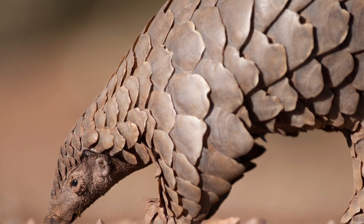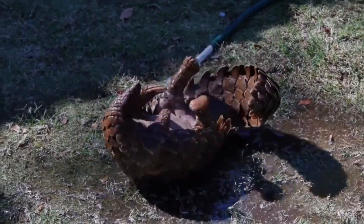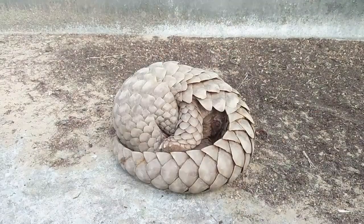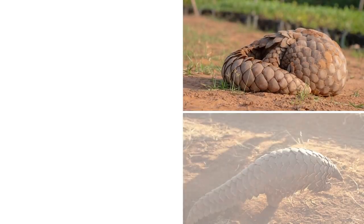Pangolins are well known for the hard scales on their body which protect them against predators. They look like reptiles but they are mammals. In this video we have gathered a complete list of pangolin facts that will help you in learning all about pangolins.